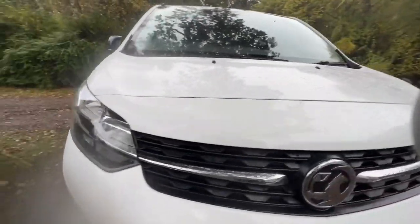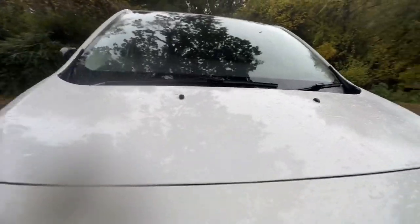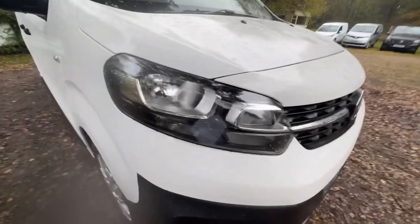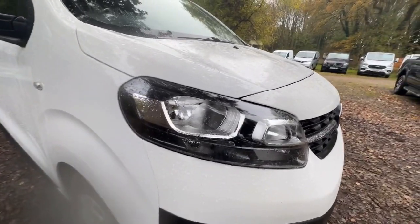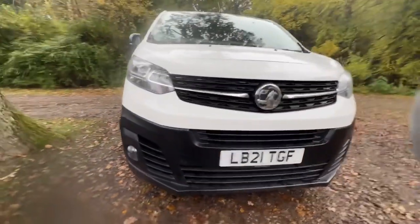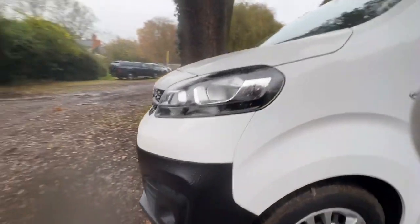The bonnet is in nice clean condition — no nasty marks or dents, all looks really nice and clean. The driver's headlight is nice and clean with no damage, misting or cracks. The front bumper is nice and clean, very tidy with no unwanted marks or damage — all looks really smart. That's the same for the passenger side front wing as well.